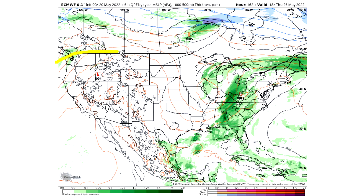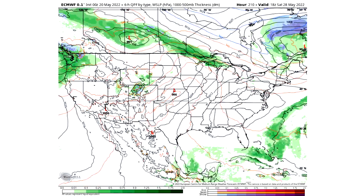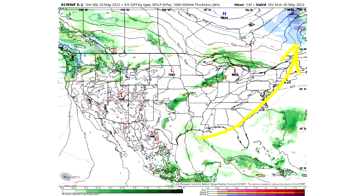Thursday May 26th we still see storminess in the Southeast. There's still this incredible ridge in the west, and overall it's looking warmer for most of the US. It looks like there's a bit of a low developing causing some movement, and we see a front come through Thursday into Friday, so that storminess just continues. Then on Saturday everything just lifts off — days and days of storminess, and then it's just gone.